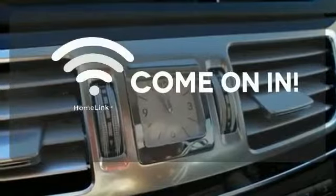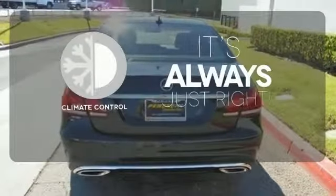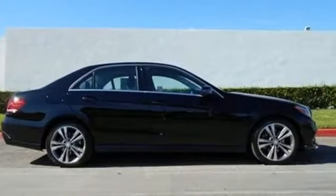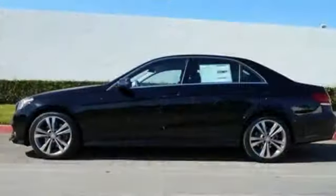Doors open and your path is well lit with HomeLink. Set it and forget it with the climate control. Rain-sensing wipers maintain a clean and clear view of the road ahead. The E means efficiency, energy, entertainment and above all, excellence.